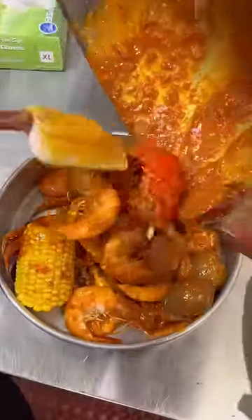Crab and Spice is known for having a couple different signature sauces, but I recommend getting their all-in-one, which is all of them in one — you guessed it right.